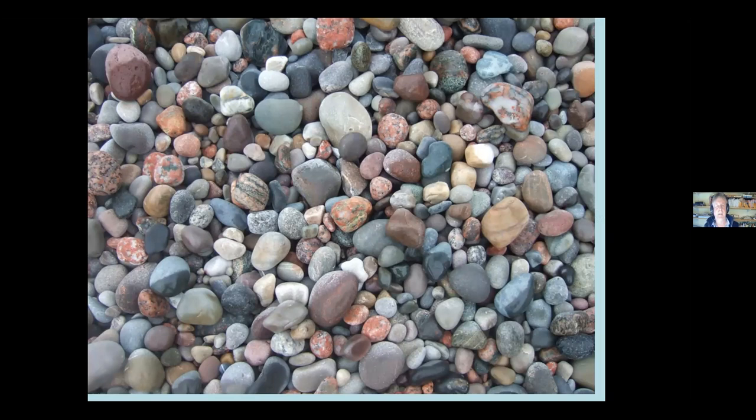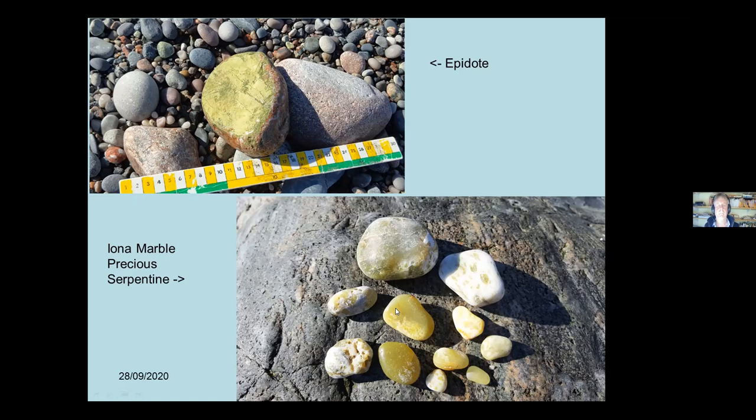Amongst these stones, two seem to cause confusion. The Iona Marble and the Precious Serpentine - these greenish-yellow stones used in jewellery - are highly prized and really nice. The greenish thing at the top here is a mineral called Epidote, which you'll find in the Lewisian gneiss. It looks green and shiny when wet but dries to a dull pistachio green - don't confuse it with the serpentine. This is a boulder of Ross of Mull granite in southeast Iona, and that heart-shaped thing in the middle is an enclave of diorite - a darker igneous rock forming blobs within the main granite mass.